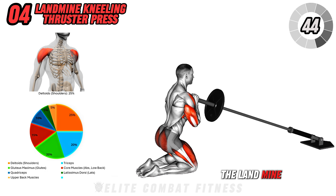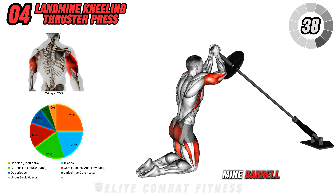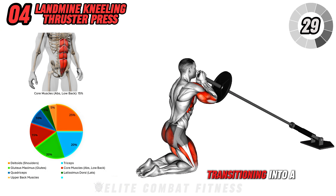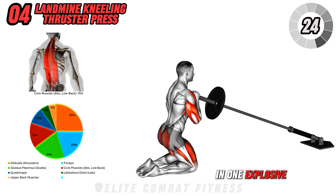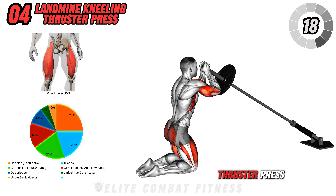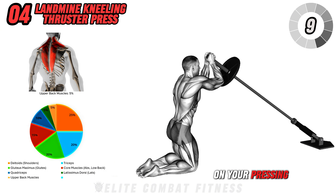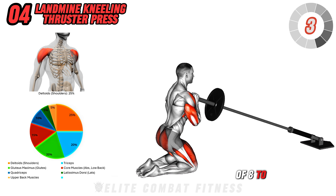Next up is the Landmine Kneeling Thruster Press. Kneel on the ground with your feet under you and the end of a landmine barbell in front of your chest, holding it with both hands. From a seated kneeling position, push off the ground using the power from your hips, transitioning into a high kneeling position while pressing the barbell overhead in one explosive motion. Lower the barbell back down with control and repeat. This move builds explosive power through the hips and shoulders while also engaging your core. Perform three sets of eight to ten reps.